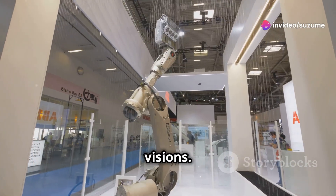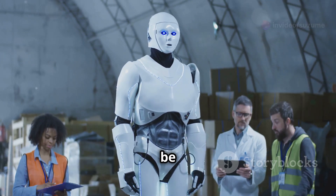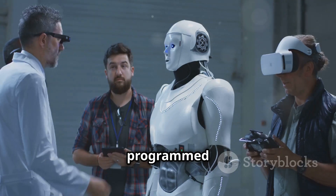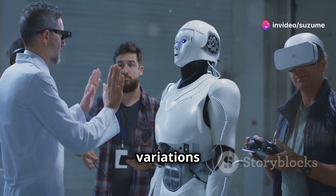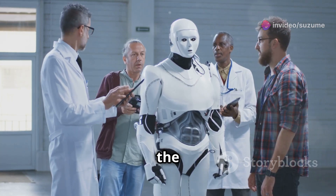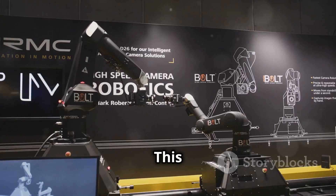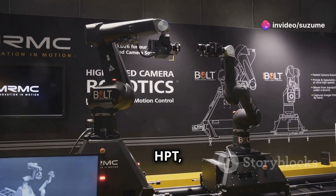Building robots that can perform diverse tasks has proven to be a significant challenge. Traditional robots are typically programmed for specific actions, requiring extensive retraining for even slight variations in their environment or objectives. This limitation has hindered the development of truly adaptable and multifunctional robots.